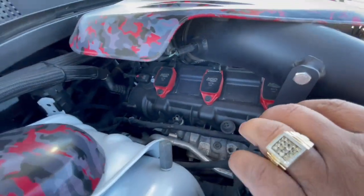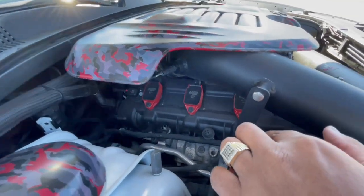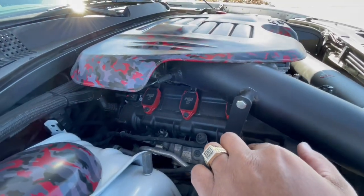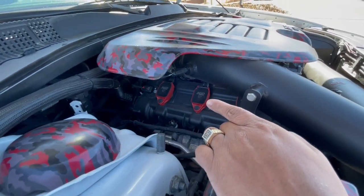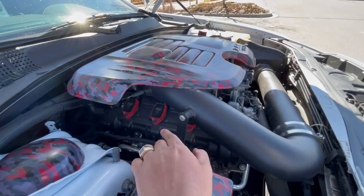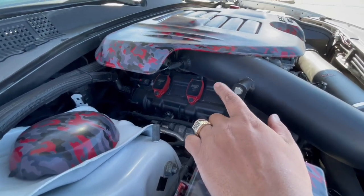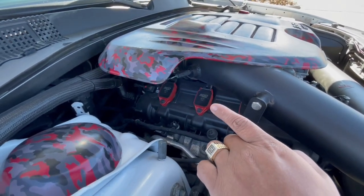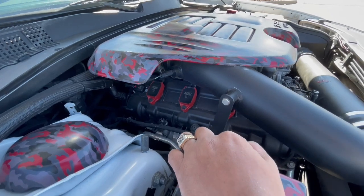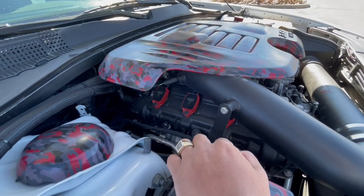I got the MSD coil packs from fasthemi.com - I want to say those were in the 200s. When I bought those I went ahead and got the iridium spark plugs that go with them, which were super cheap from AutoZone. About 200 dollars for those, and I'll round up and say 20 dollars for all the spark plugs.